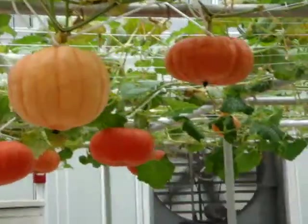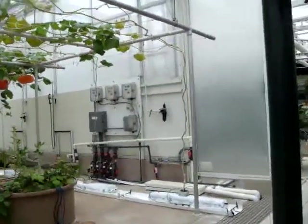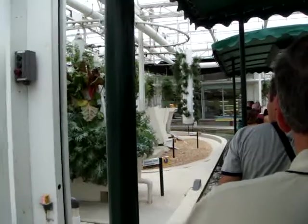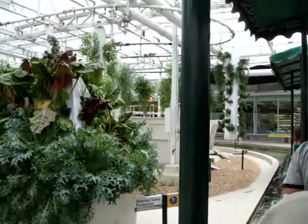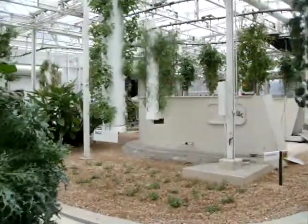The future of agriculture includes some high-flying ideas like the ones you see here. We already grow plants without soil throughout our greenhouses — that technique is called hydroponics. Now we're trying out aeroponics, where water and nutrients are sprayed directly on the roots of the plants as they fly by.